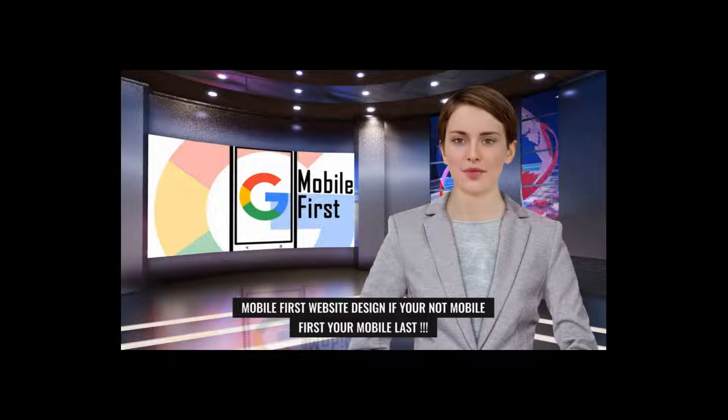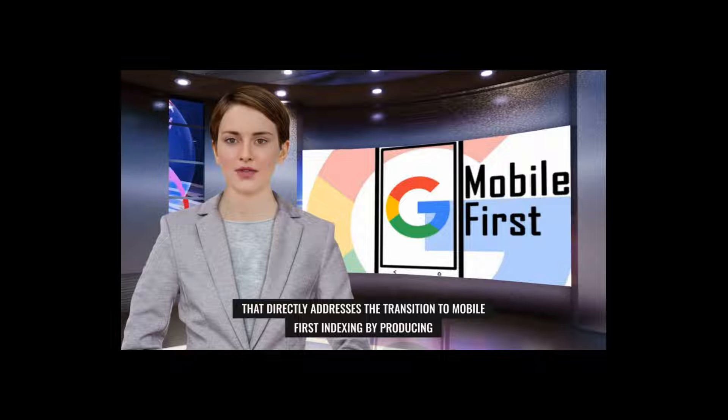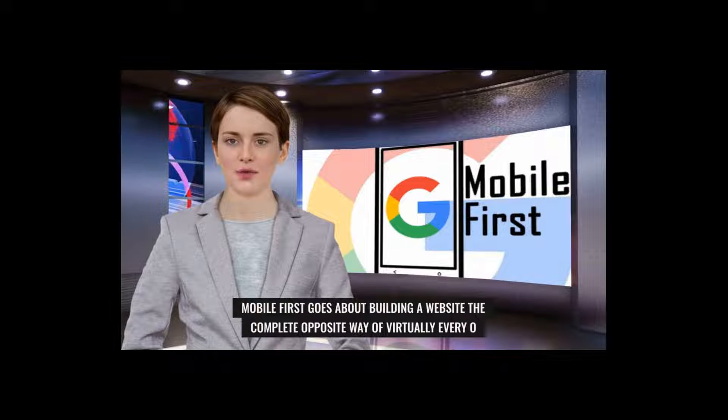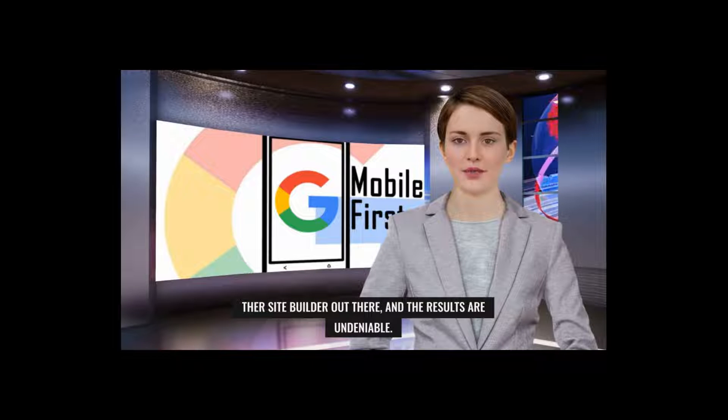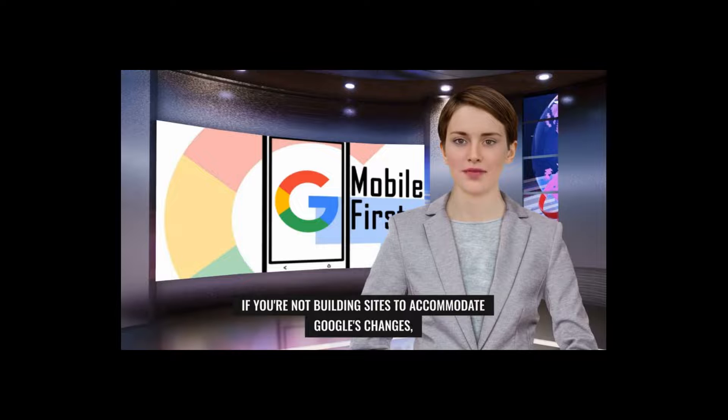Mobile first website design — if you're not mobile first, you're mobile last. Mobile first is a brand new way of building websites that directly addresses the transition to mobile first indexing by producing the fastest loading mobile websites on the internet. Mobile first goes about building a website the complete opposite way of virtually every other site builder out there, and the results are undeniable — time and time again, mobile first produces lightning fast websites.